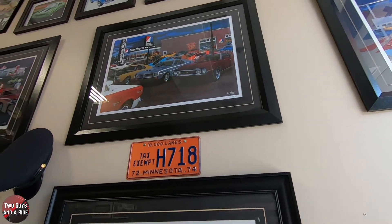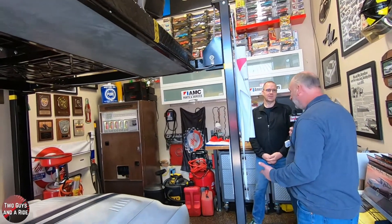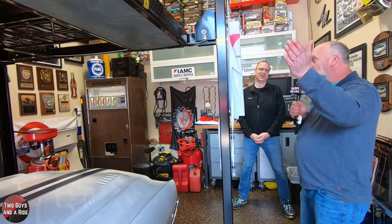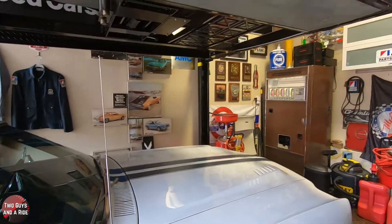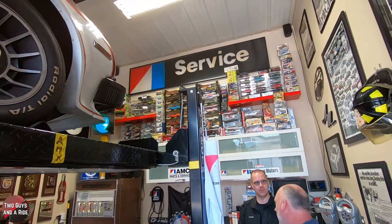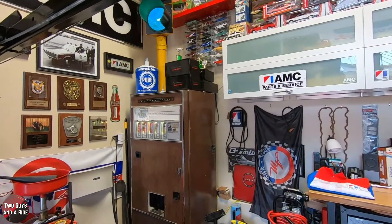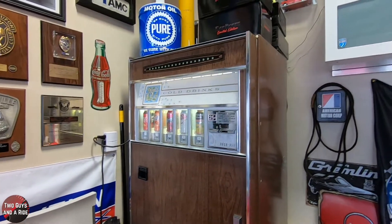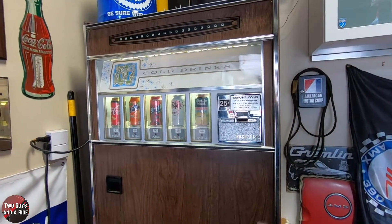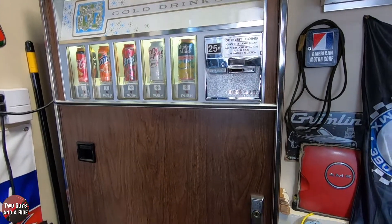Rich's garage is on the smaller side — he calls it a budget garage — but the amount of stuff packed in is amazing. It has a hydraulic lift and in-floor heat. A real highlight is the vintage Rock-Ola vending machine, which still works. Rock-Ola was known for making jukeboxes, and this machine is unique because it actually shows the cans inside. Vending machine technicians who've come out have called it a dinosaur, but it's still running — a tribute to craftsmanship.